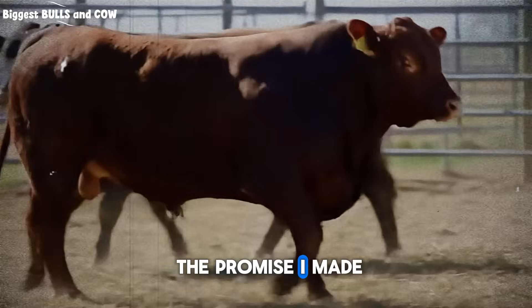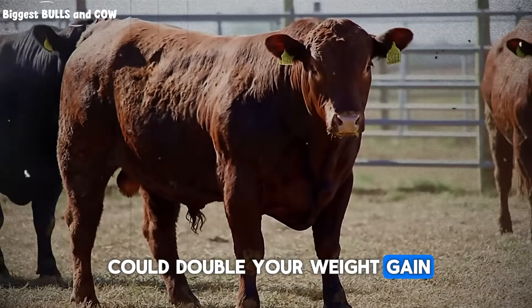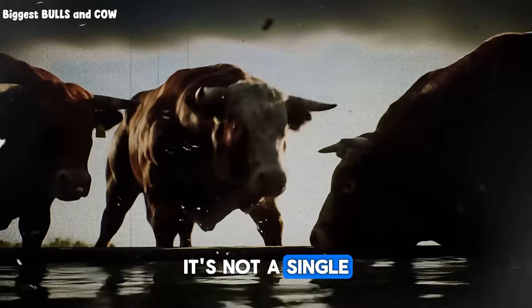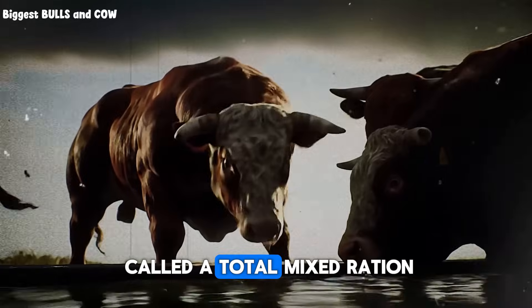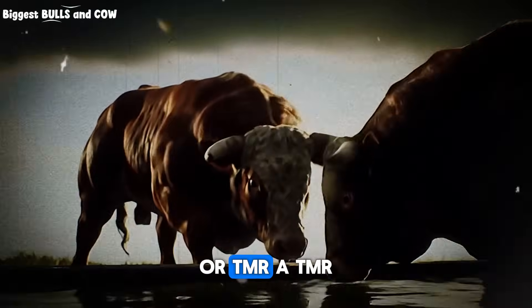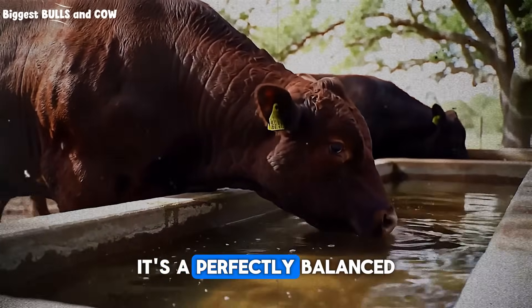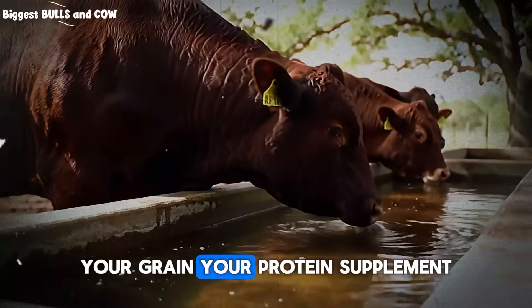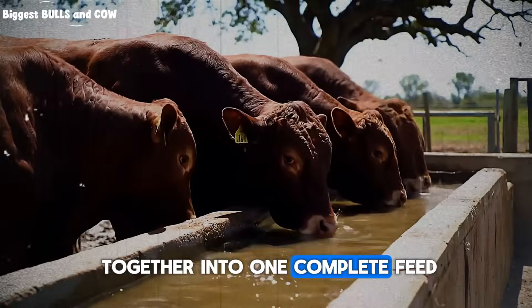This brings us to the promise I made at the beginning: the one option that could double your weight gain, even without a single blade of grass. It's not a single magic feed — it's a strategy. It's called a total mixed ration, or TMR. A TMR is exactly what it sounds like: a perfectly balanced recipe where you mix a forage, your grain, your protein supplement, and your minerals all together into one complete feed.